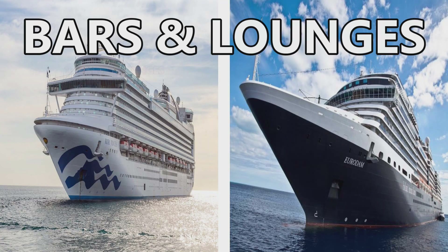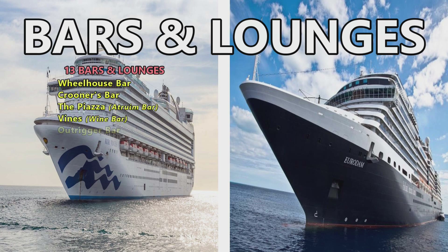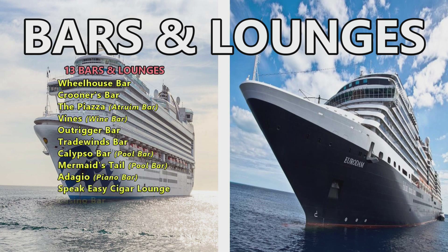Moving on to the fun stuff — bars and lounges. The Ruby Princess has 13: the Wheelhouse Bar, Crooner's Bar, the Piazza Atrium Bar, Vines Wine Bar, Outrigger Bar, Tradewinds Bar, Calypso Bar (pool bar), Mermaid's Tale (another pool bar), Adagio (the piano bar), Speakeasy Cigar Lounge, Casino Bar, Club Fusion, and Explorer's Lounge.